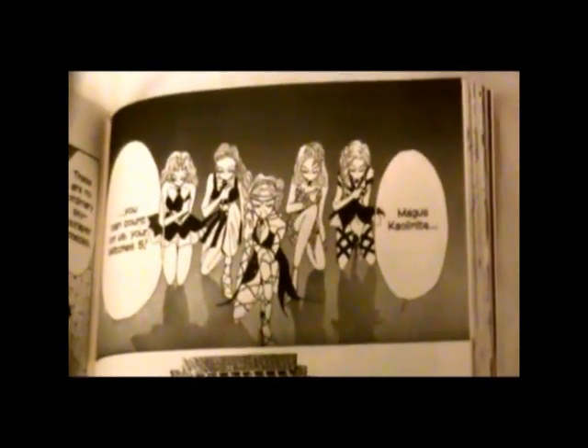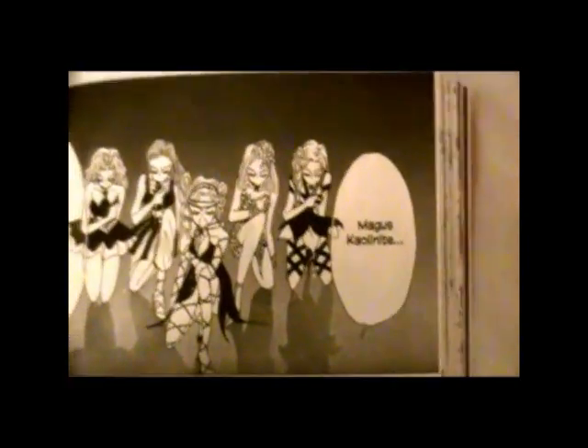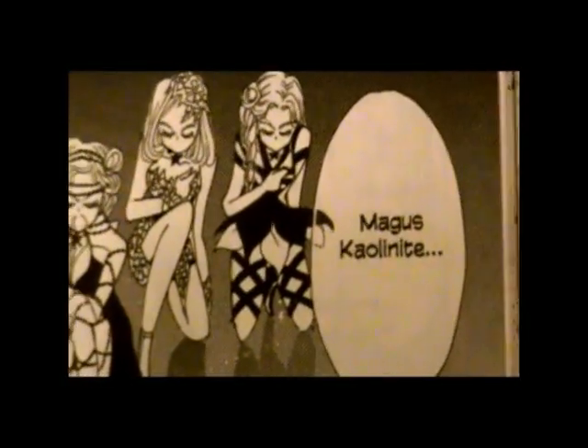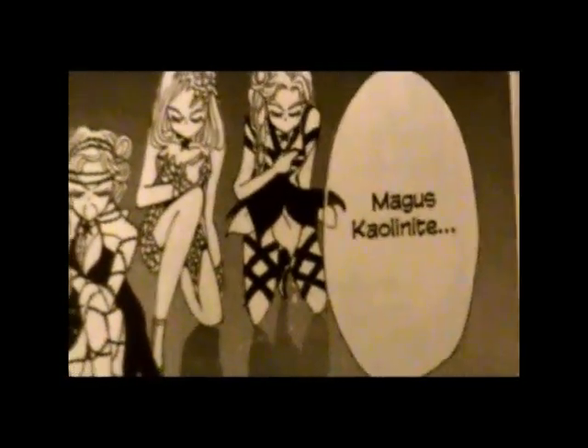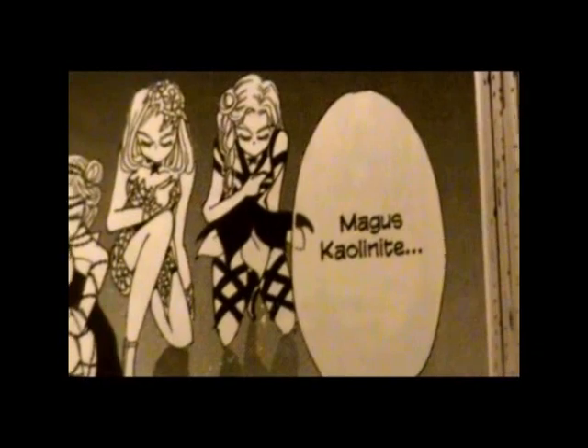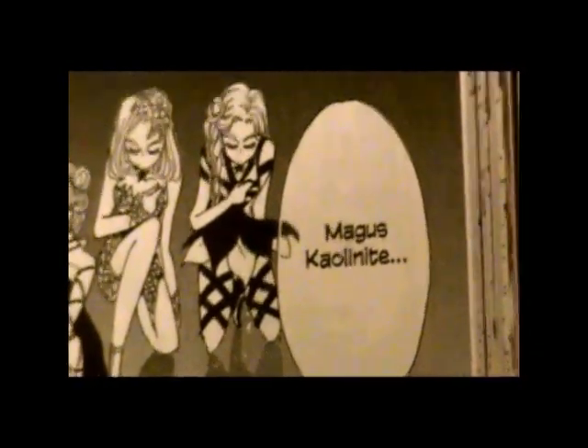If you want to know how to pronounce her name, you have to watch the first anime. Her name was pronounced Kaori Knight. And as you can hear, there's no real way to tell if that should be an L or an R. Well, it actually should be an L. So her name is Kaolinite.